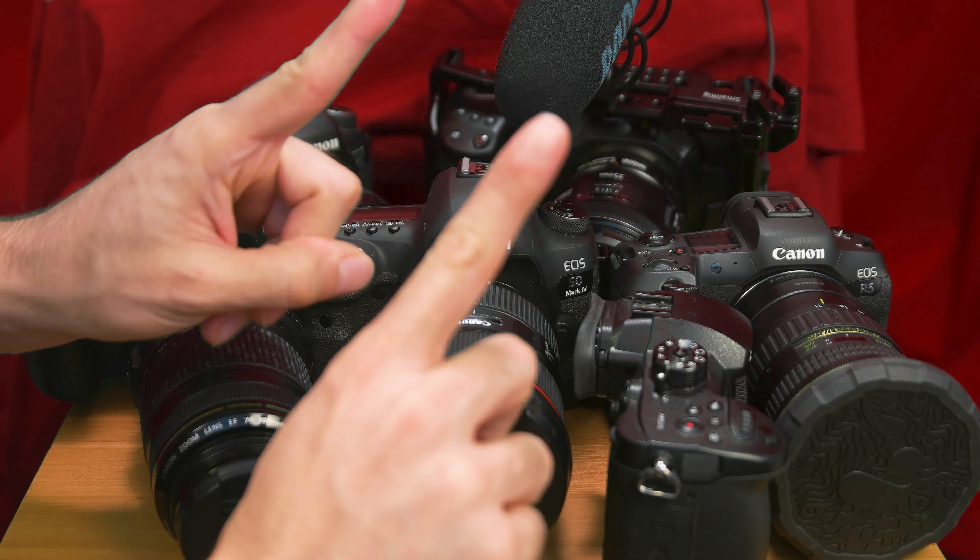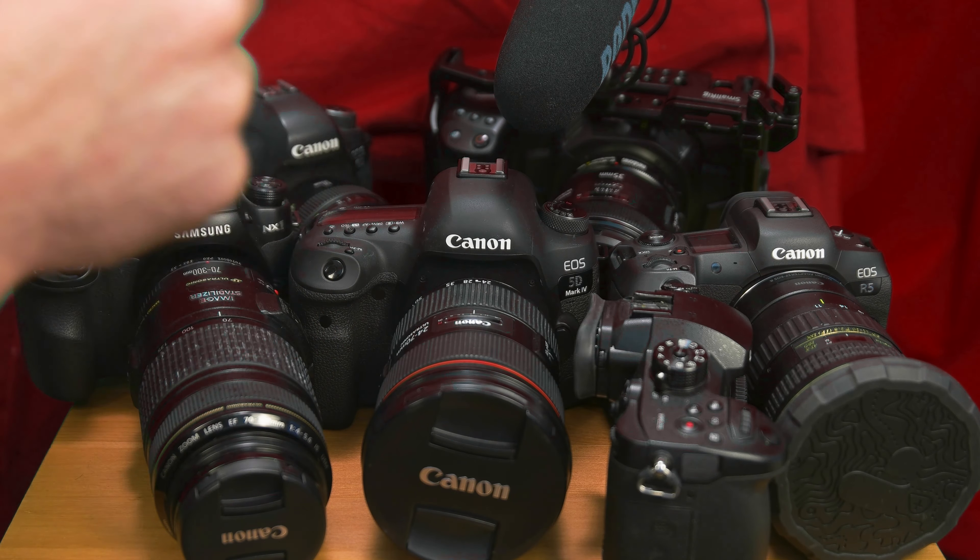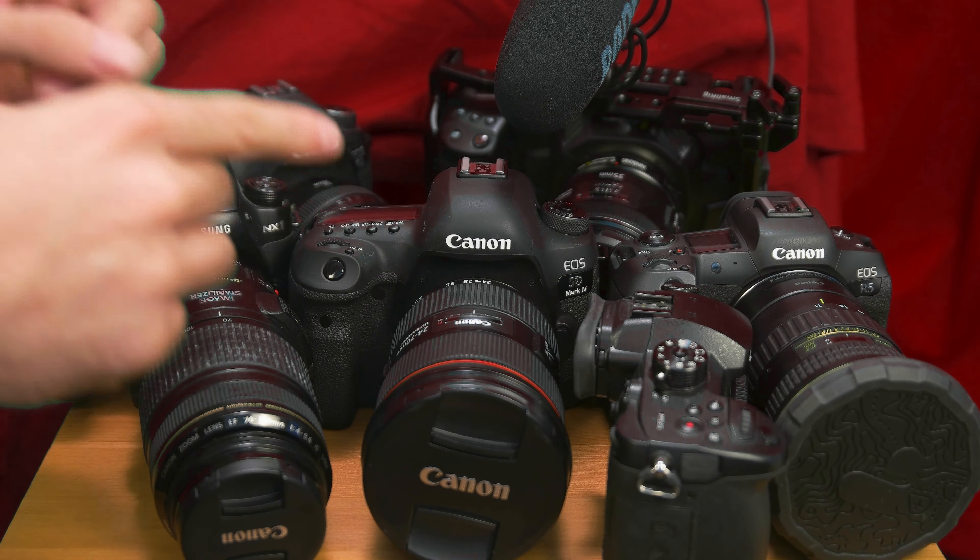So here you have all these cameras, and the question is: why didn't I upgrade to the EOS R from the 5D? Well, here's your answer — got way too many cameras. All right, just kidding. So if you're new to this channel, consider subscribing — just hit the like button, that'll help me out a lot. Subscribe if you watch a bunch of my videos and you like that type of thing.